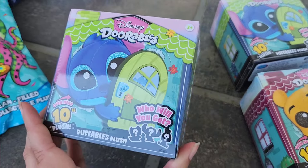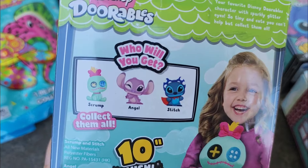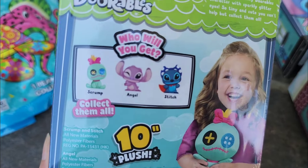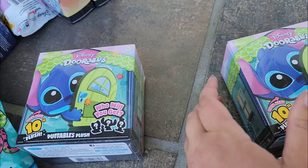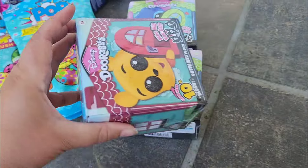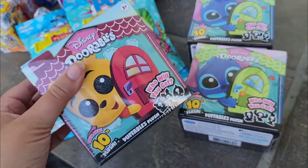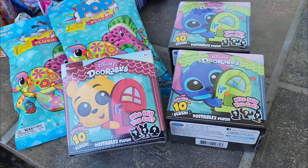They also had these Disney Durables plush for $3.00 each. There aren't any codes on them, so it's definitely a mystery. I wish there were codes so I could make sure I got all three — the Stitch, Angel, and Scrump plush — but there were no codes. So I just decided to buy two of the Stitch and I got one of the Winnie the Poohs. $3.00 each for a mystery plush sounded like a win to me. I'll be opening all of those in a video very soon.